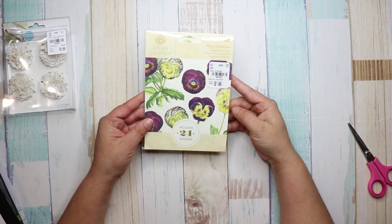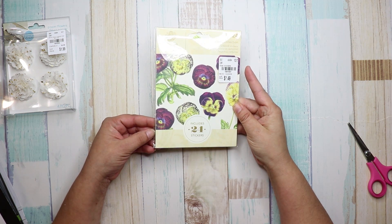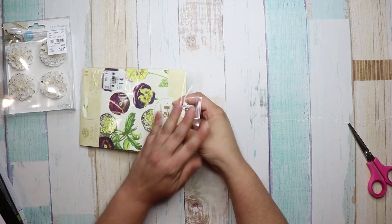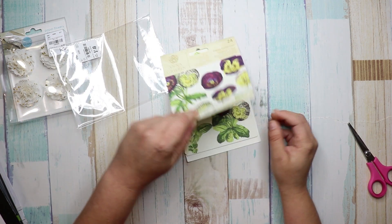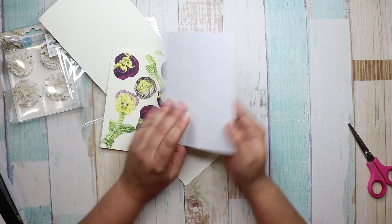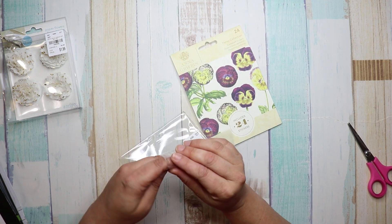I also got these Anna Griffin stickers — they were $1.49, number 1-8-9-1-9-3-1. They're paper but full stickers. I thought these are really cute, be cute to do something with like a mixed media project.